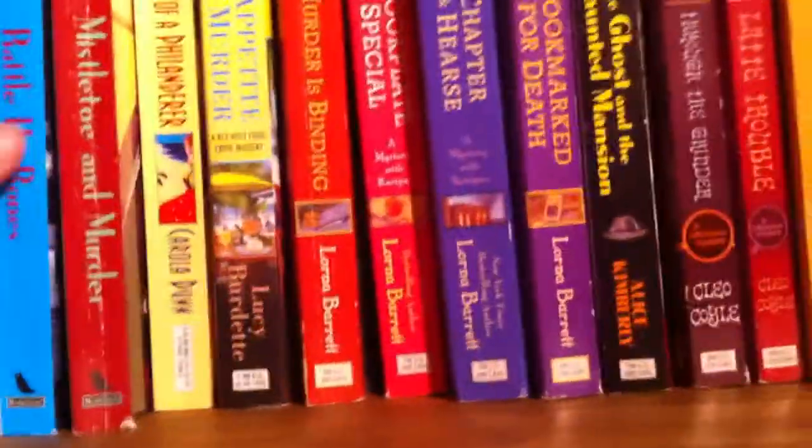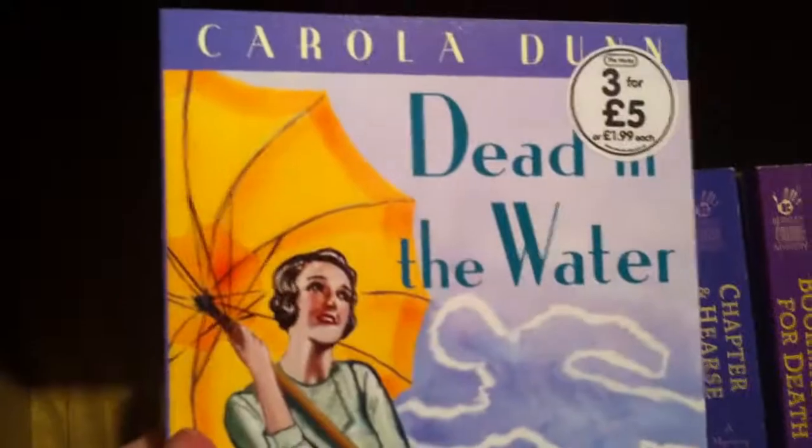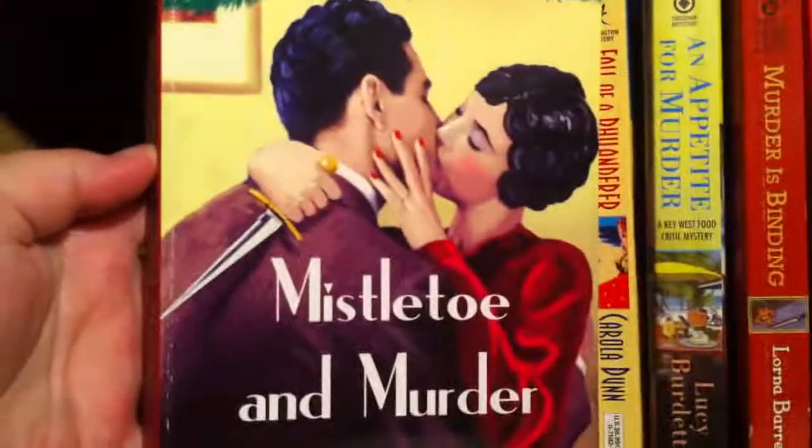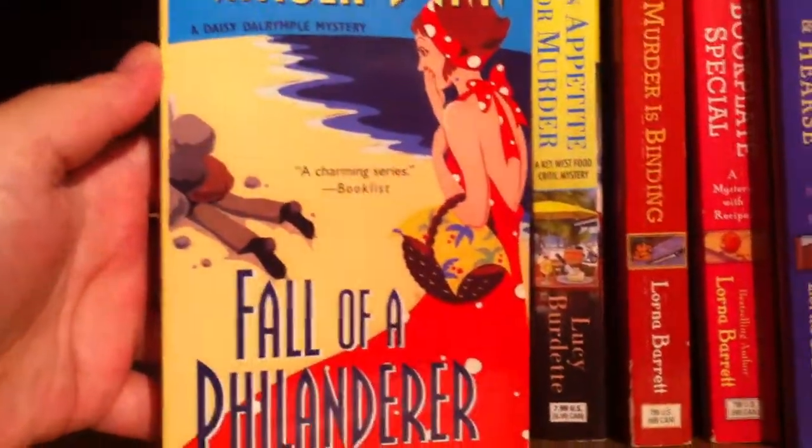Damsel in Distress by Carola Dunn. Then Dead in the Water by Carola Dunn, Rattle His Bones by Carola Dunn, Mistletoe and Murder by Carola Dunn, and Fall of a Philanderer by Carola Dunn.